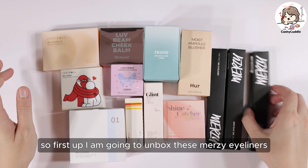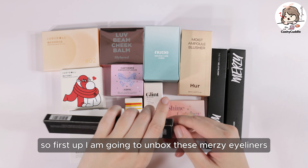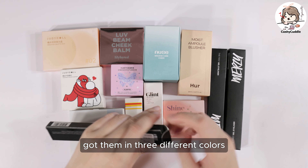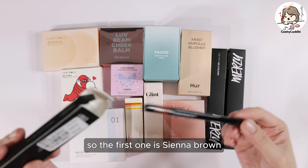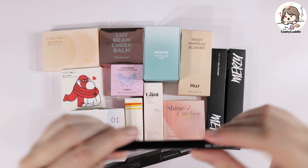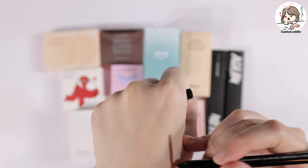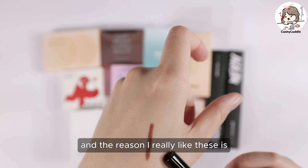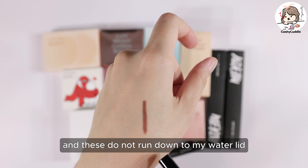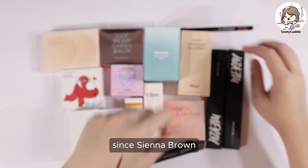First up, I'm going to unbox these Murtsy eyeliners. I got them in three different colors. I've actually gotten these eyeliners before. The first one is Sienna Brown. The reason I really like these is I have oily eyelids and these do not run down to my water lid. So that's Sienna Brown.